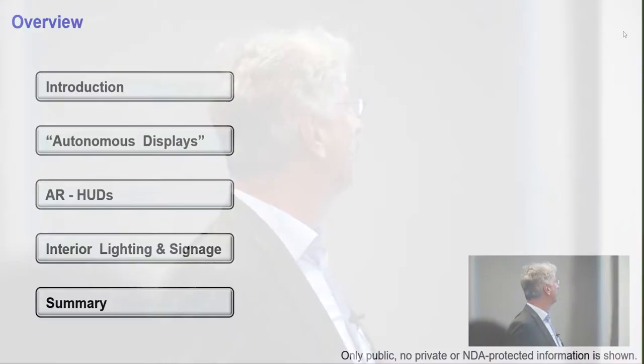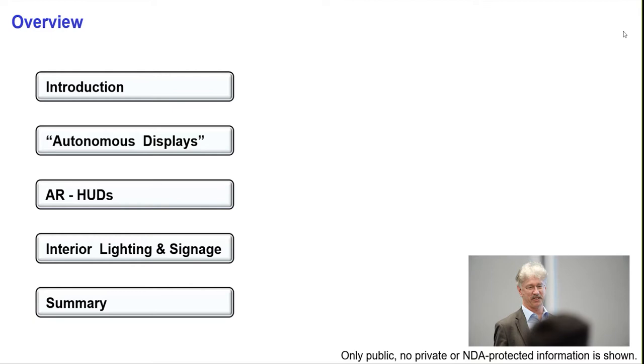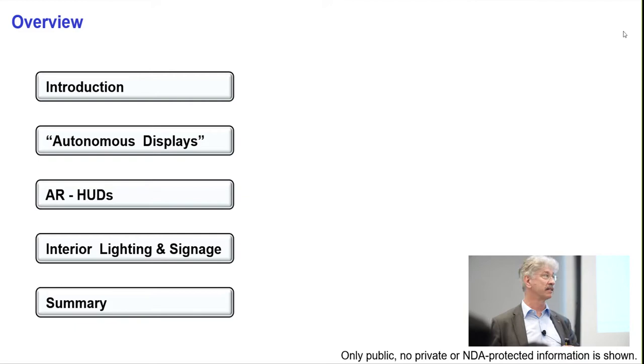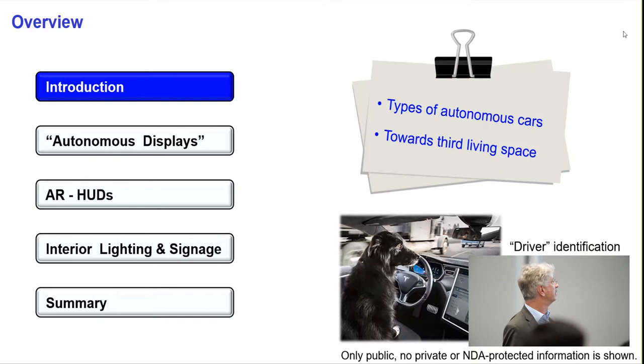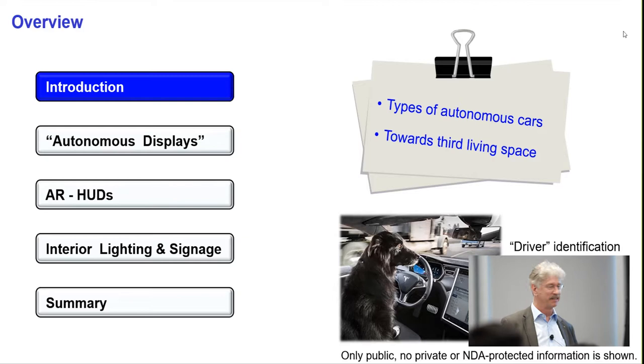Let's go into my presentation. I will start with a brief introduction and overview of fundamentals of what I call autonomous displays and augmented reality HUDs. We will see two videos on interior lighting and exterior signage for autonomous cars, followed by a brief summary. But first, what is autonomous driving?